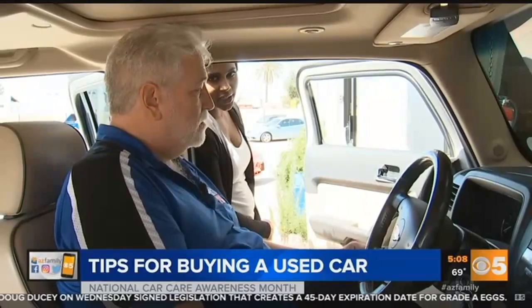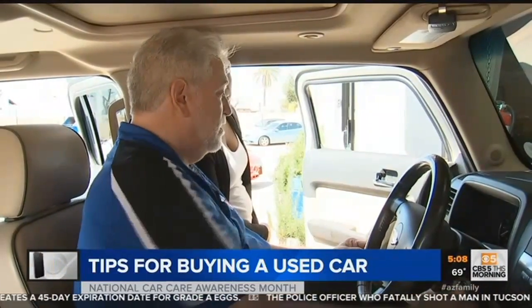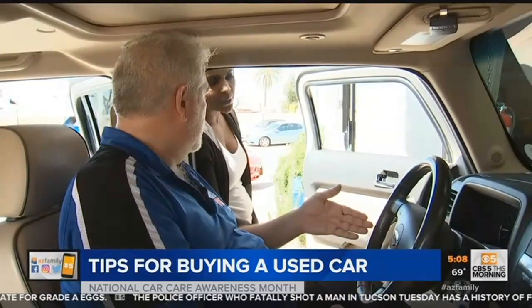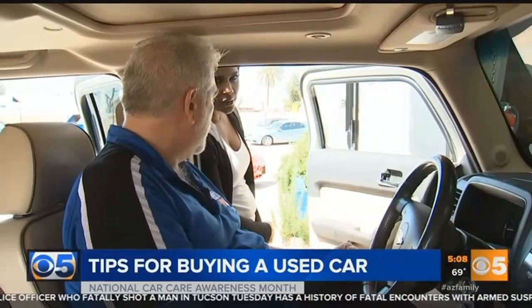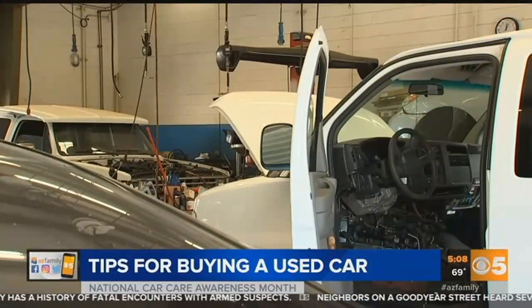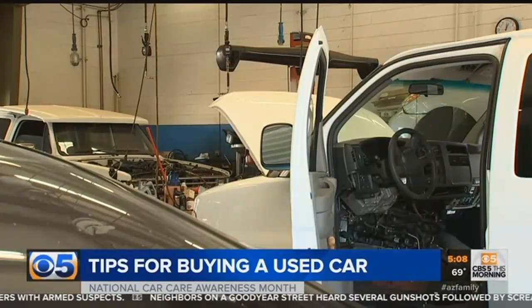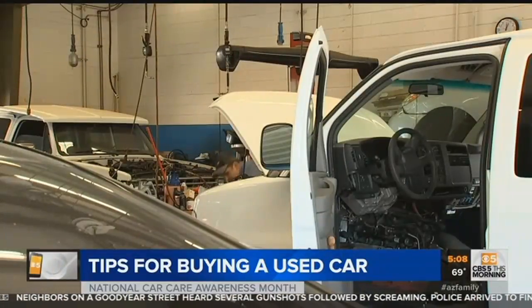There is one light in particular you want to look for: the check engine light. It monitors thousands of things. When you turn the car on, the check engine light should illuminate, and once you've started the car, it will go off. However, some people can disable that light so it doesn't come on while driving, hiding a problem. If you turn it on and the check engine light doesn't come on at all, they've disabled it and are trying to hide something.